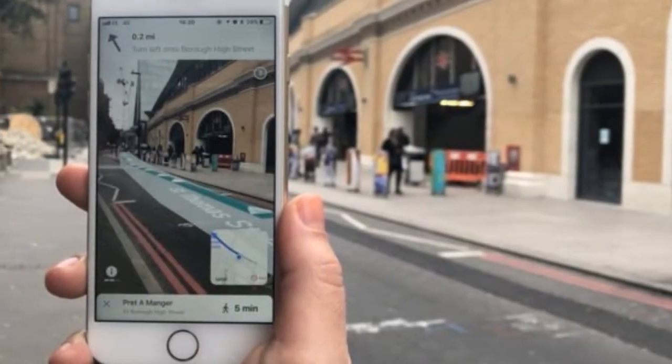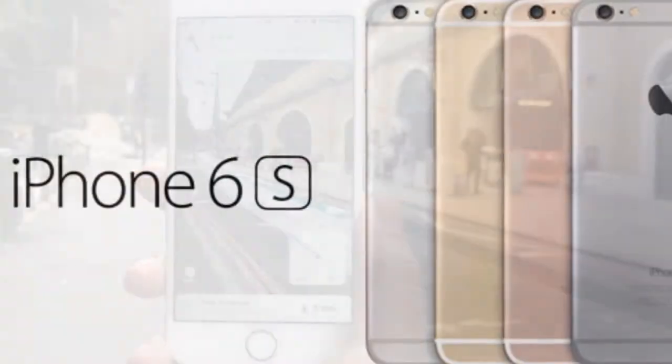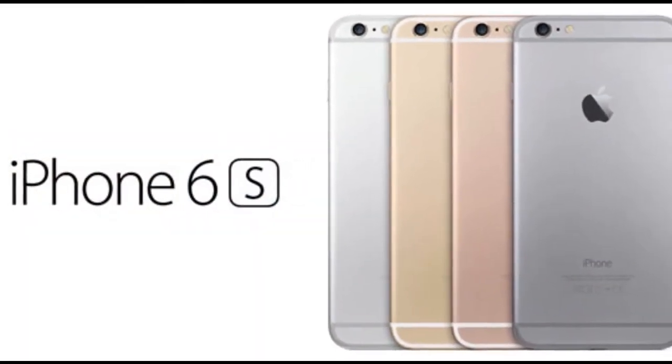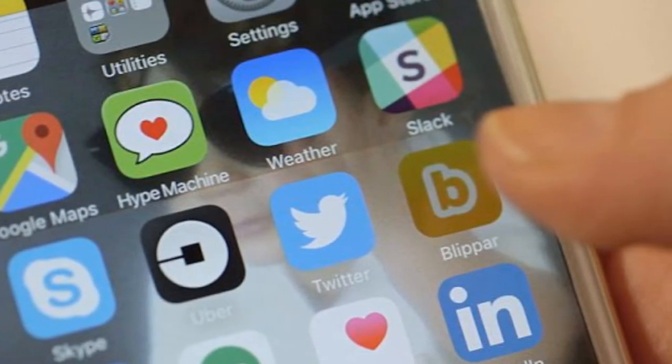Blippr launches R-City app for iPhone 6s and above. Blippr, an augmented reality and computer vision technology company, has launched its new large-scale augmented reality experiment in the form of an app, R-City.